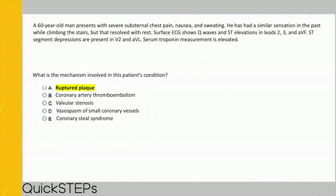Vasospasm of small coronary vessels is also known as Prinzmetal angina — you'll likely see it in a question about someone with chest pain at rest in bed or somebody who uses cocaine. The coronary vessels are spasming, reducing blood flow and causing diffuse ST elevations. Finally, coronary steal syndrome occurs when there is underlying coronary artery disease and you give a vasodilator — vessels around the ischemic area vasodilate while the ischemic area remains stenosed, shunting blood away from the oxygen-deprived area and exacerbating ischemia.